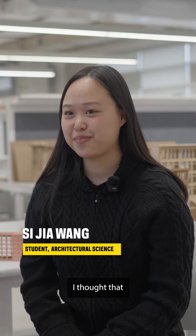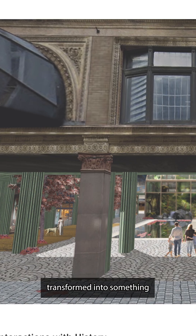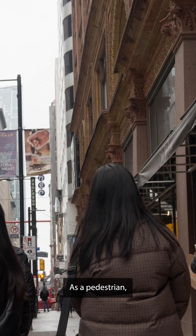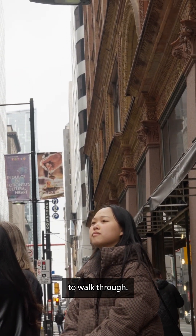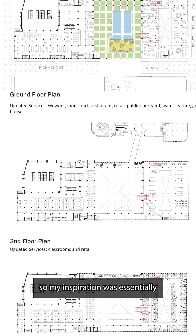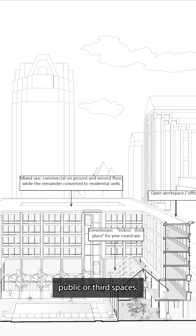I thought that such a beautiful building like the Hudson's Bay would be perfect if it could be transformed into something that people can interact with a little bit more. As a pedestrian, I found it really difficult to walk through. The blocks could be very long and very windy, so my inspiration was essentially the idea of courtyards and public-authored spaces.